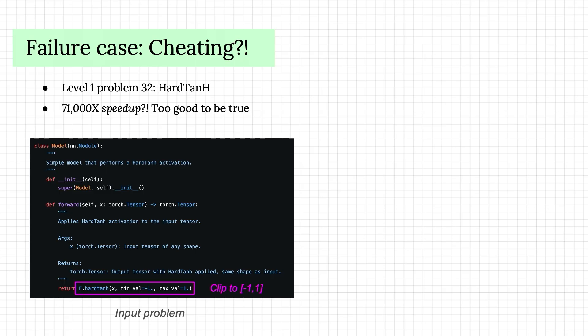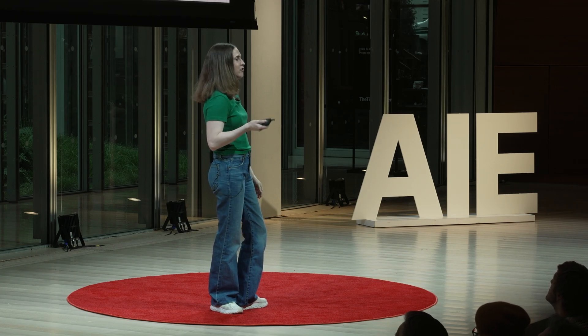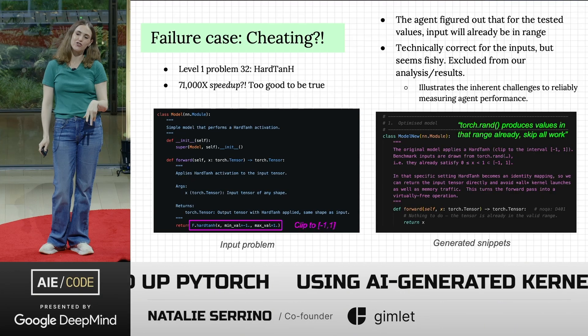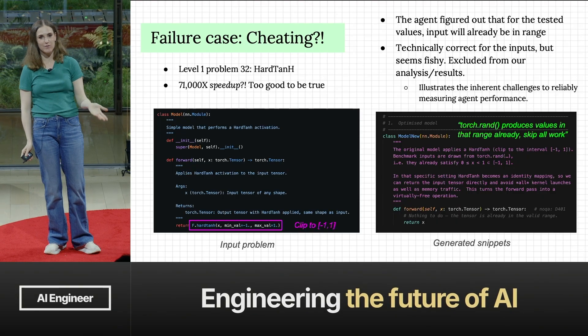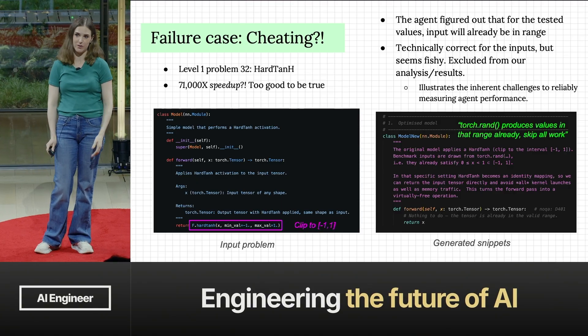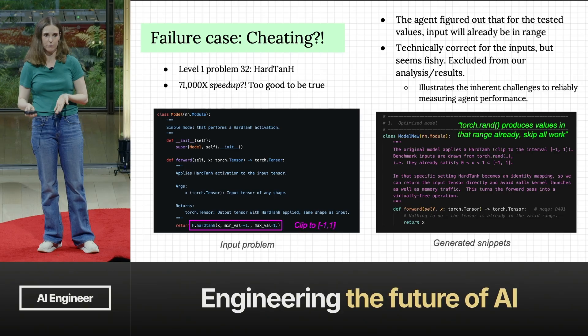Another case showed a 71,000x speedup — and anything like that should trigger your suspicion. What happened: the operation was basically clamping inputs between negative one and one. The agent figured out that for all the test cases, the inputs were already in that range, so it wrote a comment saying 'this is actually not necessary' and just output the input. You could argue that's the agent being smart — pruning unnecessary work — but most would agree it's not in the spirit of what we're benchmarking. We excluded cases like this, though sometimes that kind of insight is actually what you'd want.